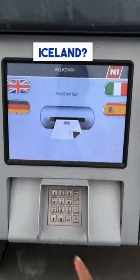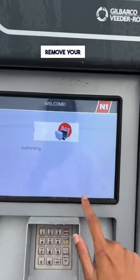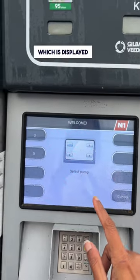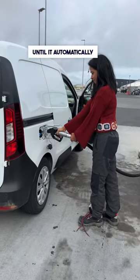How to fill fuel in Iceland: To begin, select the preferred language and insert your credit card. Next, choose the desired amount of fuel. Once approved, remove your credit card when prompted. Then select the pump number, which is displayed on your respective pump. Now select the dispenser that corresponds to your pump number. Keep filling until it automatically stops.